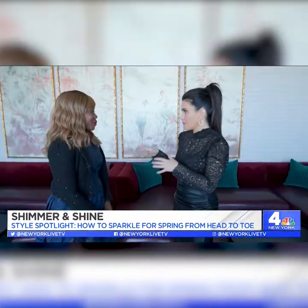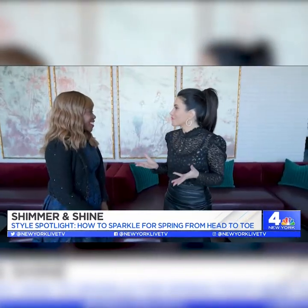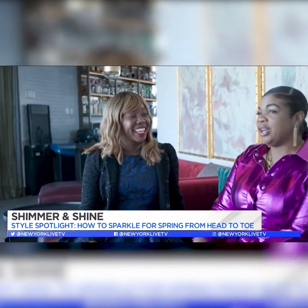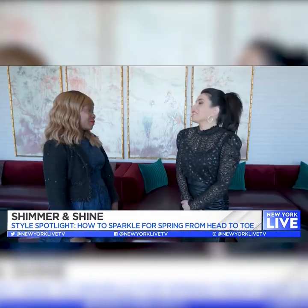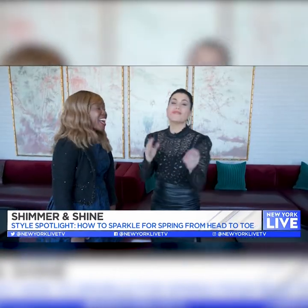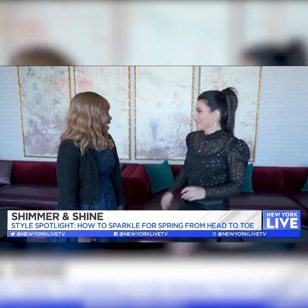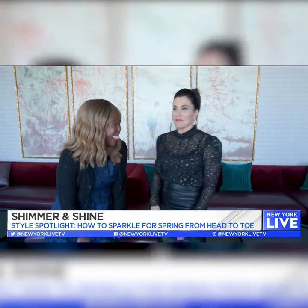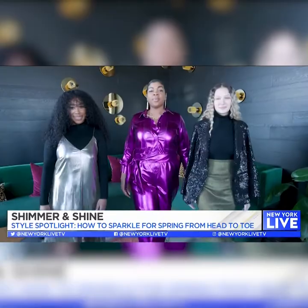Sometimes when people hear shimmer, shine, or sequins, they get a little intimidated — but what was put together really took that intimidation away. It's all about feeling comfortable and making sure you pair it correctly for your body type as well as your comfort level. We're all ready to get dressed up, even if we have nowhere to go. I love a little shimmer and shine — it's perfect for every occasion!